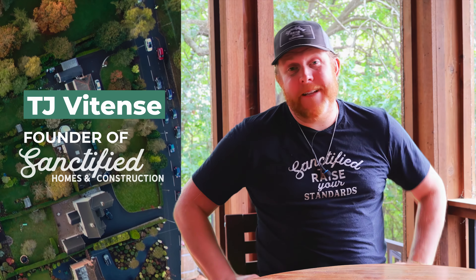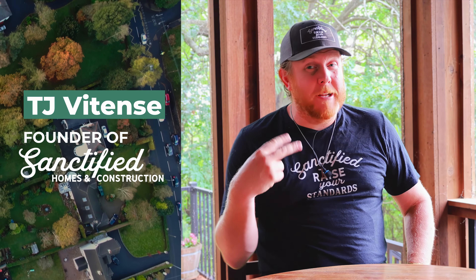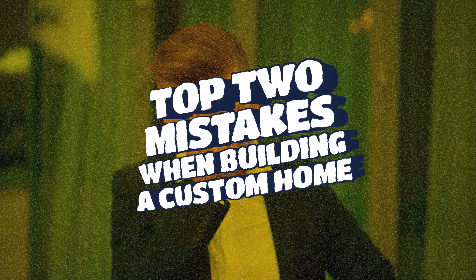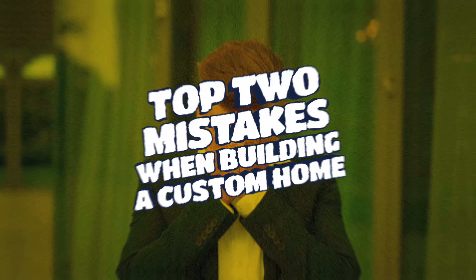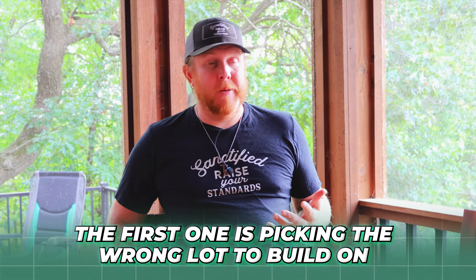Hey everybody, what's up? It's TJ with Sanctified Homes and Construction. Today I want to give you the two biggest mistakes I see people making when they're looking to build a custom home. The first one is picking the wrong lot to build on.